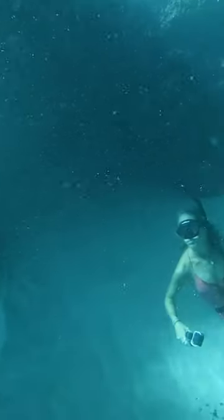We swam in it for a little bit, but honestly, I was so tired from pulling up the fishing line that I was ready to go home. Then I found this on the way back. When I was looking at it, I was like, wow, that looks like a bag of concrete.